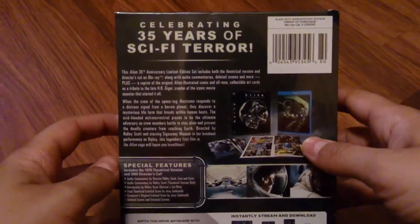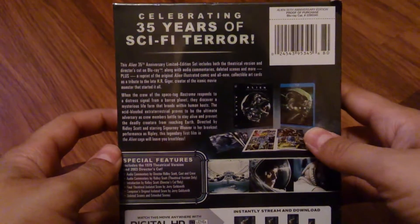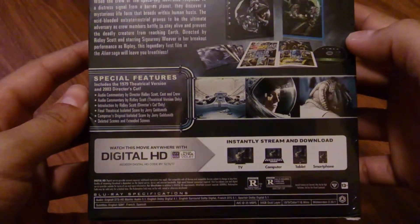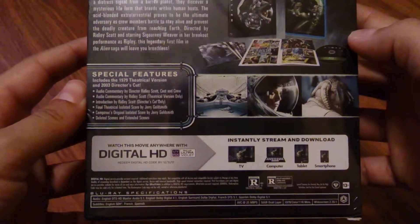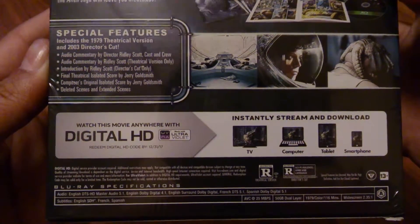The back of the box: celebrating 35 years of sci-fi terror. You can go ahead and just read that if you want to. There's a bit of an illustration of what's inside and a bunch of special features. It is rated R — I was carded for that.